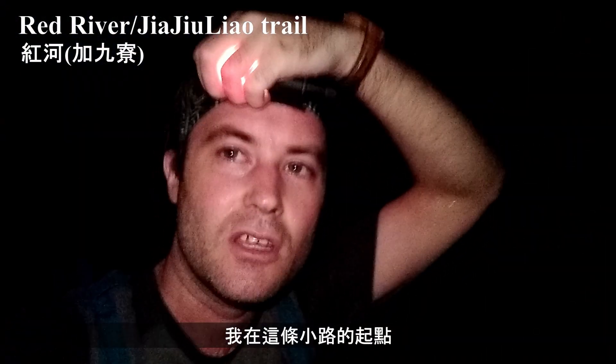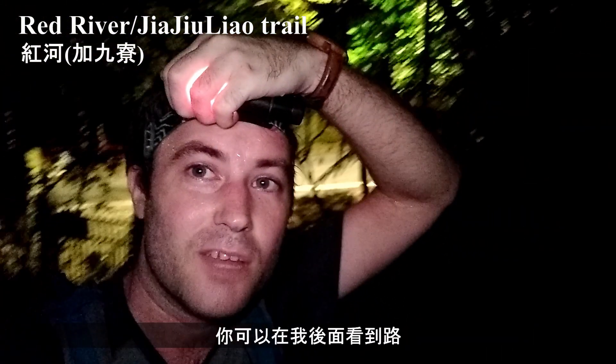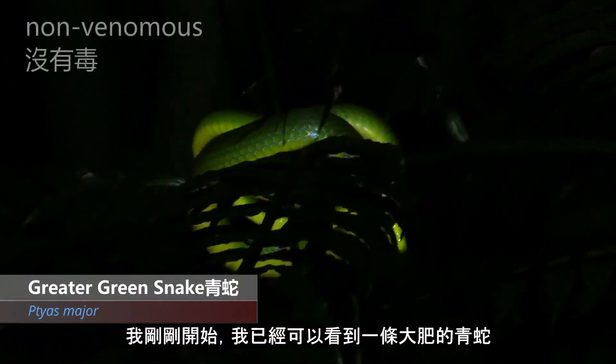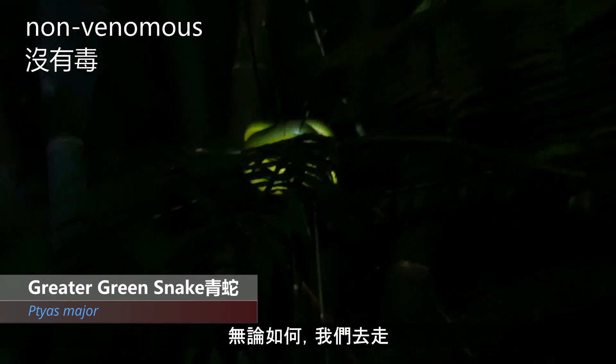Just entered the trail. There's the road behind me, so I've just got started. I'm already out here and I can see a big fat greater green snake. Anyway, let's take a walk.